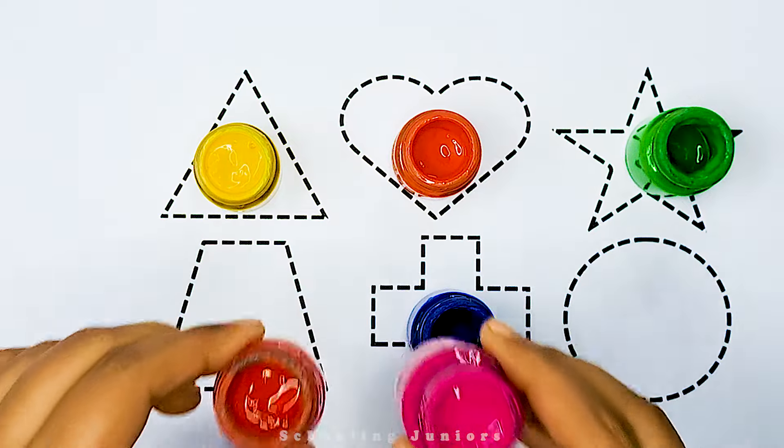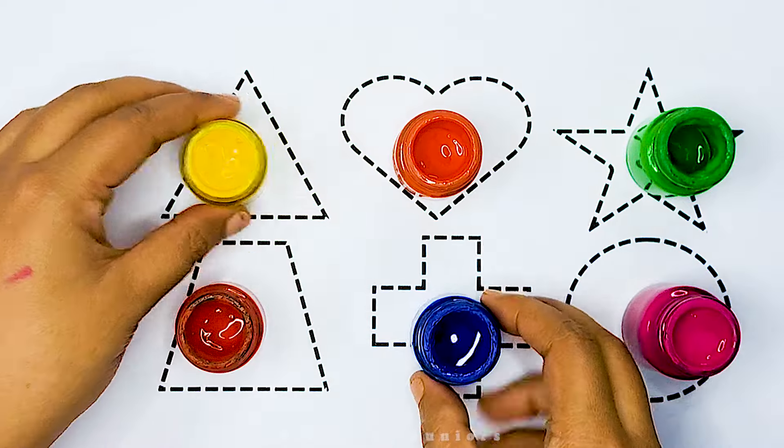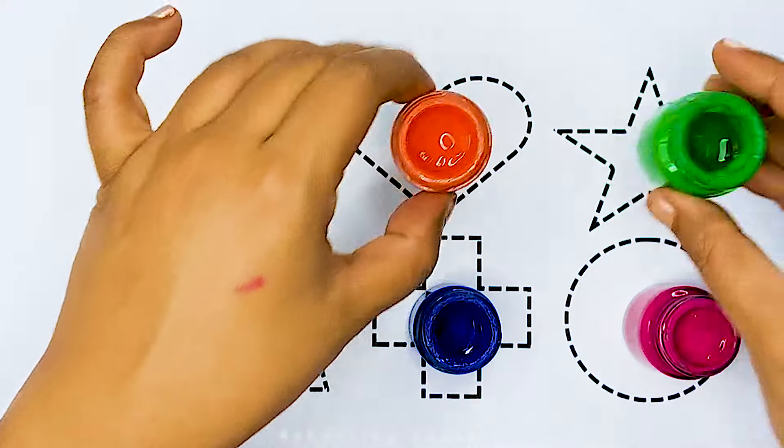Hello little kids, welcome to Schooling Juniors. Let's learn some coloring.